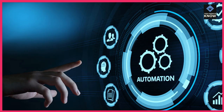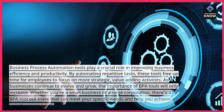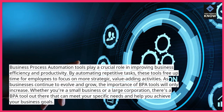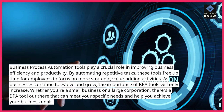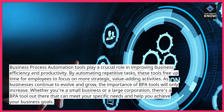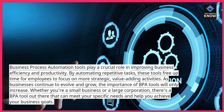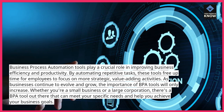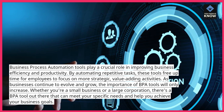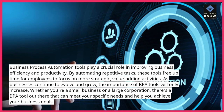Conclusion. Business process automation tools play a crucial role in improving business efficiency and productivity. By automating repetitive tasks, these tools free up time for employees to focus on more strategic, value-adding activities. As businesses continue to evolve and grow, the importance of BPA tools will only increase. Whether you're a small business or a large corporation, there's a BPA tool out there that can meet your specific needs and help you achieve your business goals.